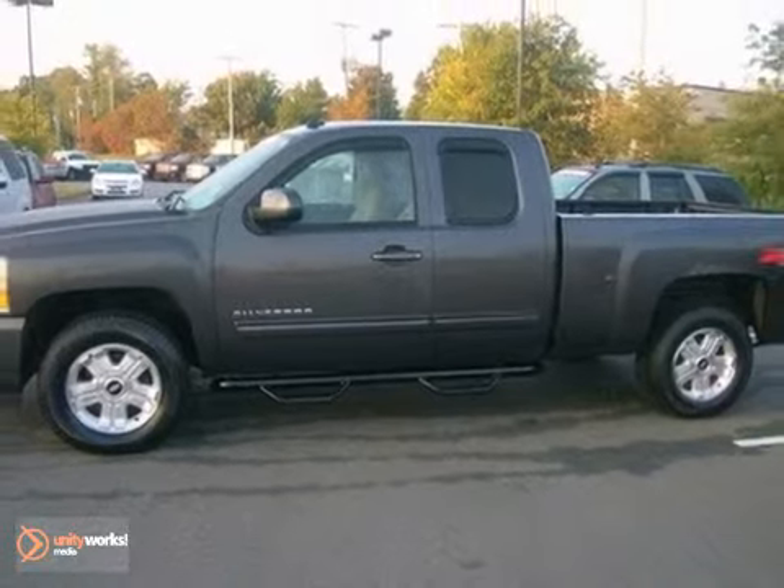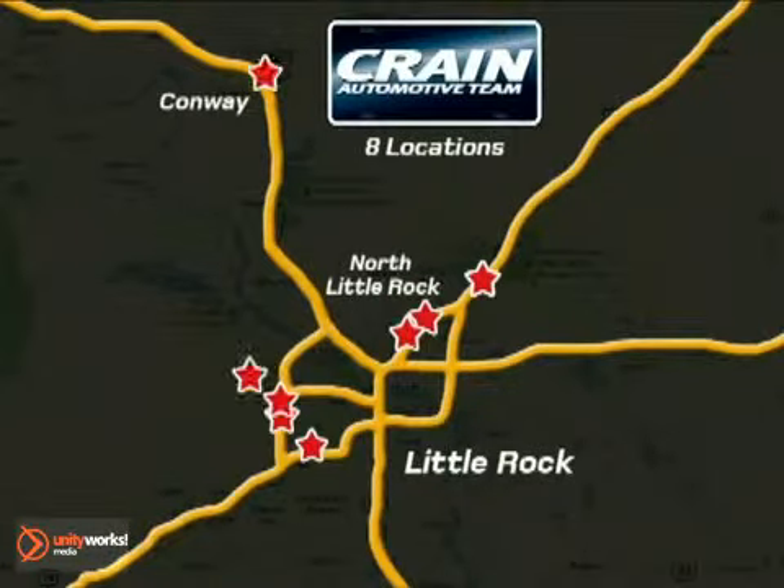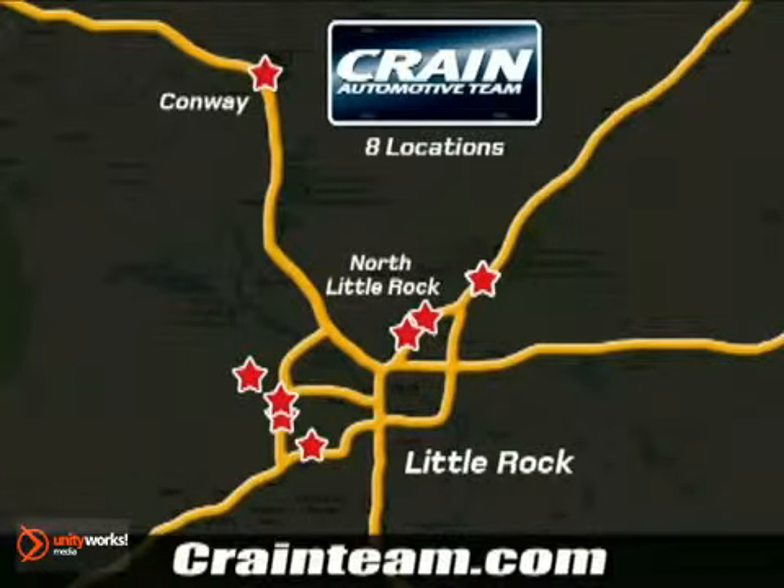Come on out and take it for a test drive today. Visit us anytime at Craneteam.com. Go, go, go — Craneteam's got them! Craneteam.com